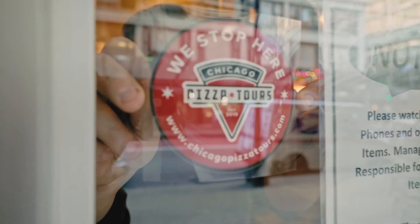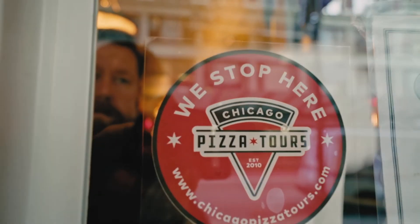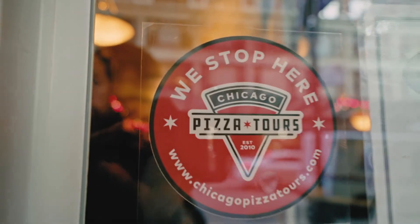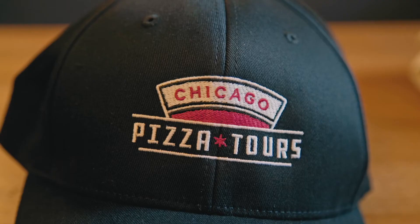I think a lesson that some small business owners can take away from this is just consistency — consistency in marketing materials, but also if you're rebranding, kind of keeping some of the same elements from what you had before, just so your old customers know that it's still you. For Chicago Pizza Tours, keeping the colors and the pizza slice in there were really important.